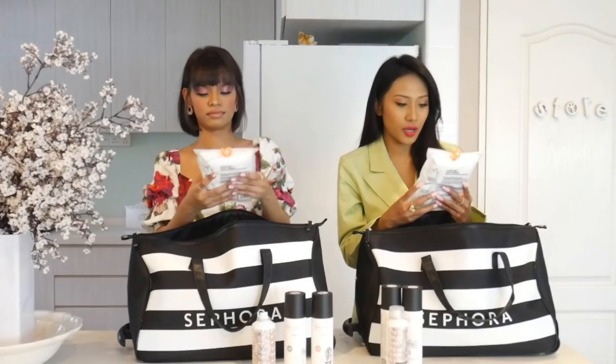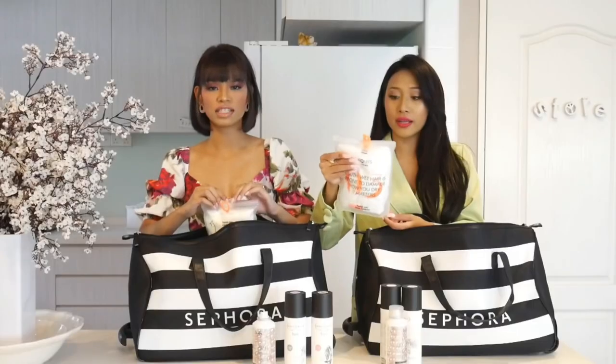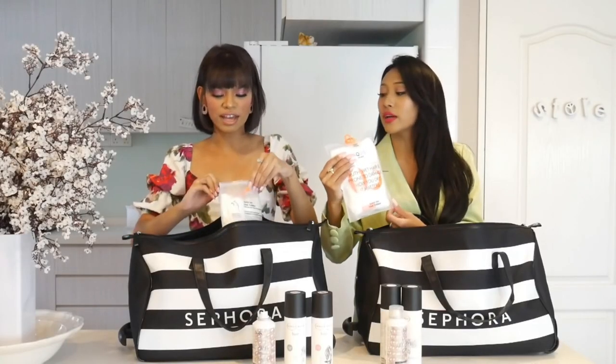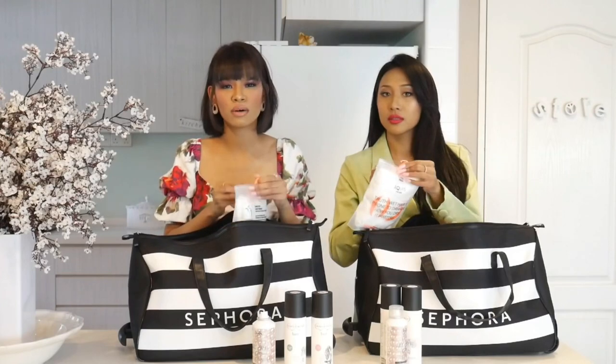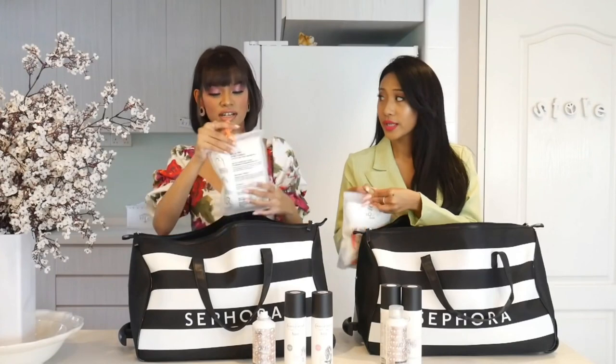We have the Rapid Dry Hair Towel by AQUIS. If you wash your hair and then you wrap this around your hair, it's going to dry it fast. I think it's very good to have this kind of thing so you don't always use your regular towels, and especially just for your hair so you don't mix your towels with your body.